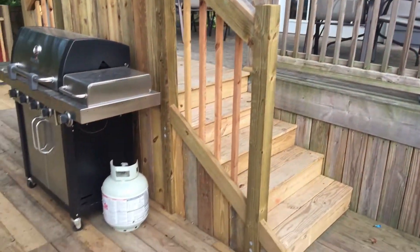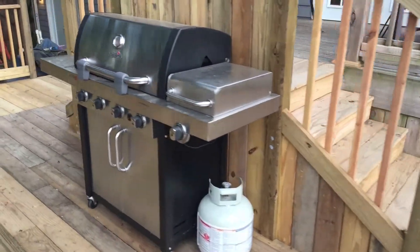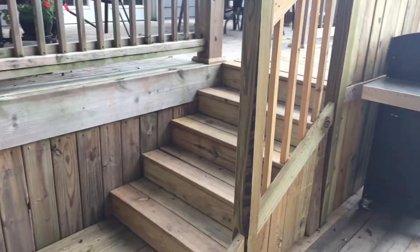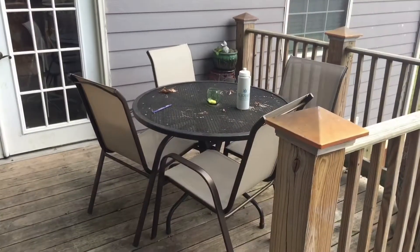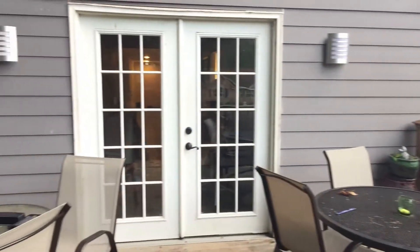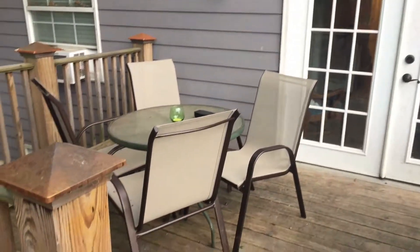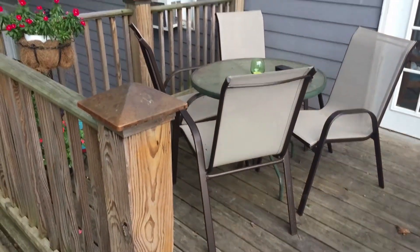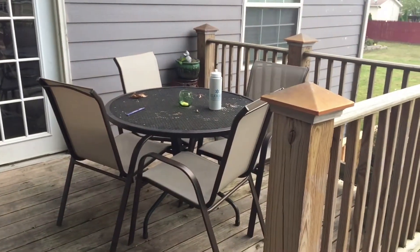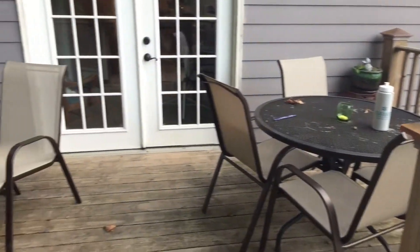The stairs have two ways that you can go up — you can go up this side or down, and you can also go up this side. This would be the top level of the deck here, and of course that comes out of the house through these double doors. And then we have a seating area here on this side of the deck, and seating over here as well.